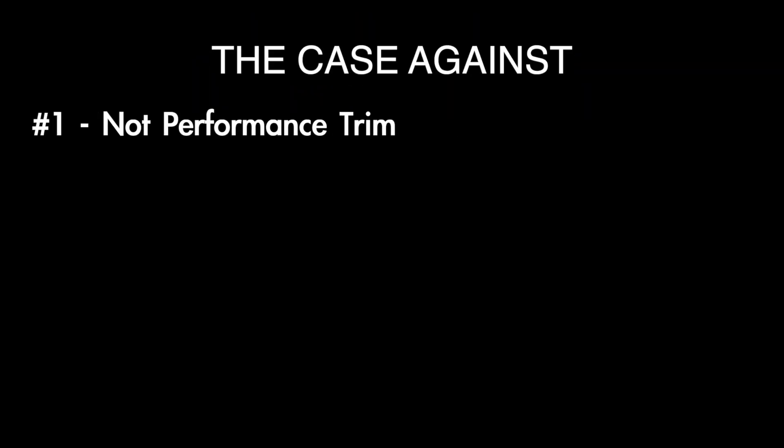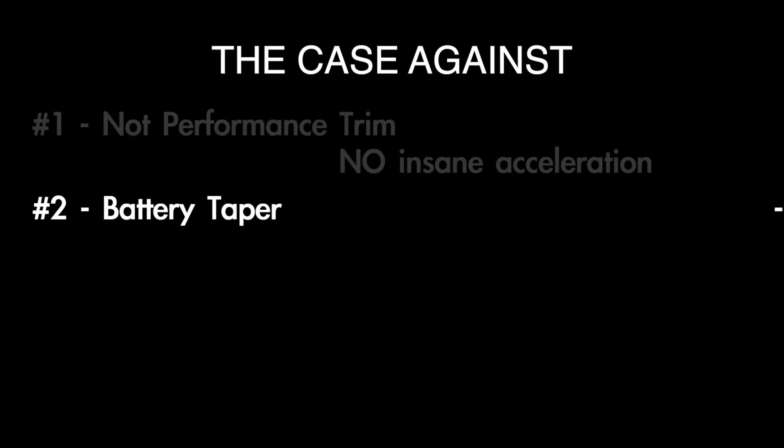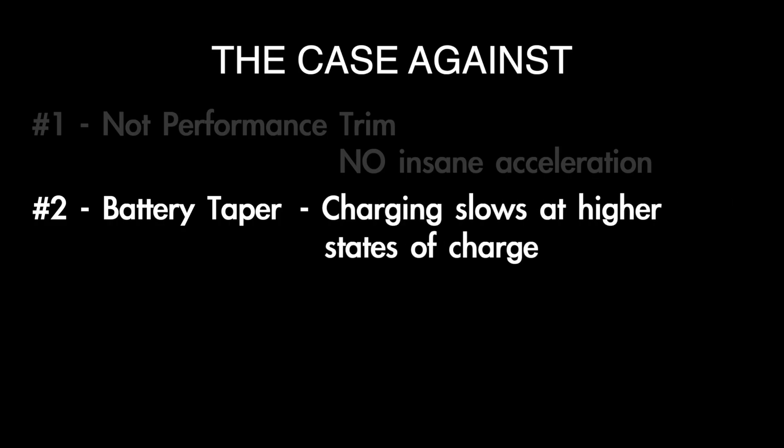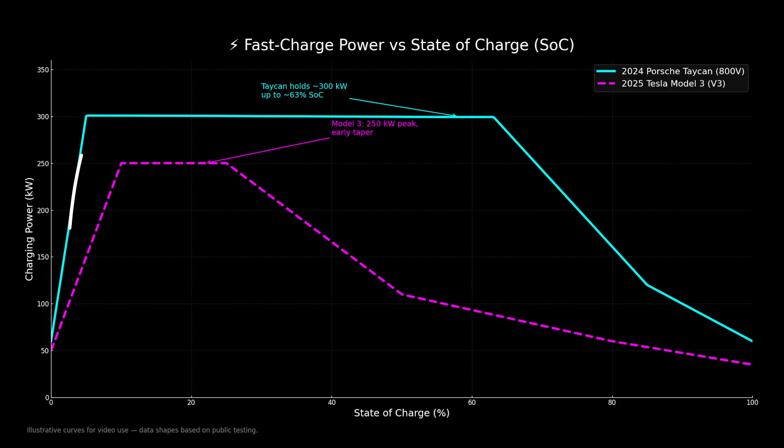Now let's consider some of the negatives. Number one: this car is not a performance trim level, meaning no insane acceleration. Number two: battery taper. Charging slows at higher states of charge — the more full the battery, the slower it charges. The Porsche has a charge curve that tapers off at a much higher state of charge and can hold over 300 kilowatts for a good amount of time. The Tesla charges at a much lower rate, with a theoretical maximum of 250 kilowatts, and its charge curve tapers quickly — slowing the rate of charge much earlier than the Porsche. We weighed the percentage of charge against the range from that charge, and felt the Tesla's added range helped mitigate the Porsche charging rate advantage.